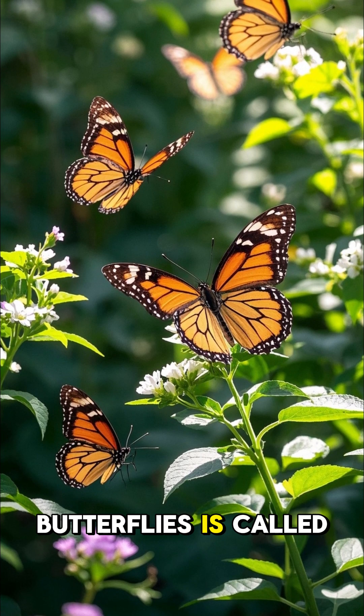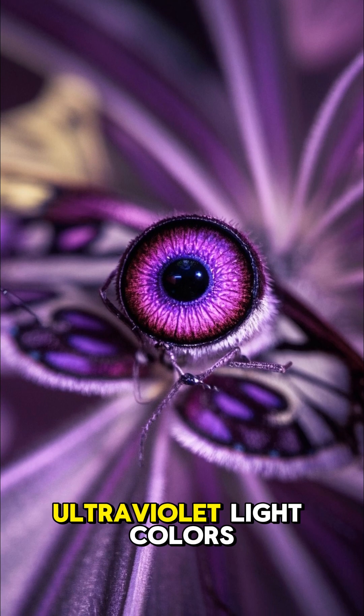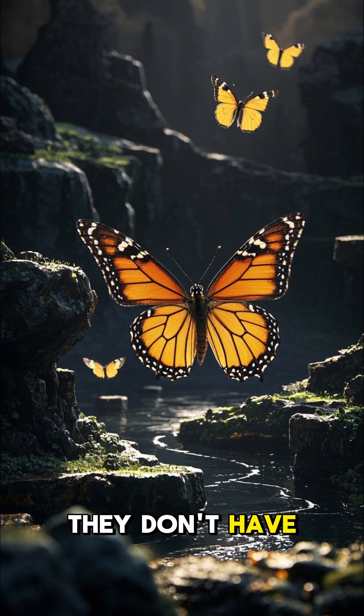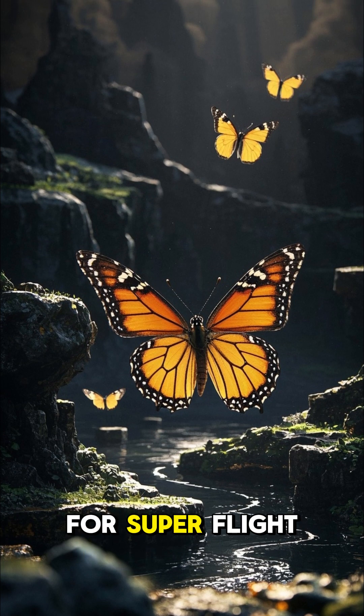A group of butterflies is called a flutter — how fitting is that name? Butterflies can see ultraviolet light, colors we can't even imagine. They don't have just two wings, they have four, which move independently for superb flight control.